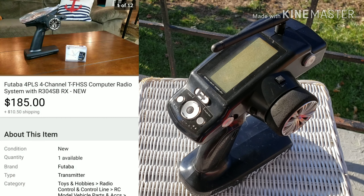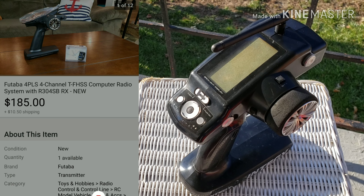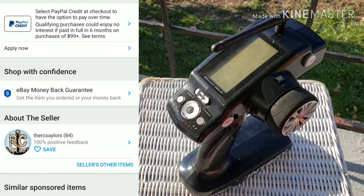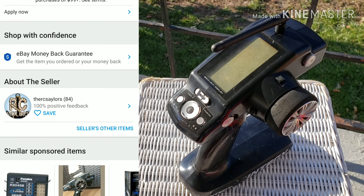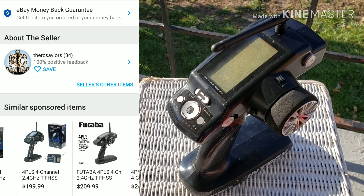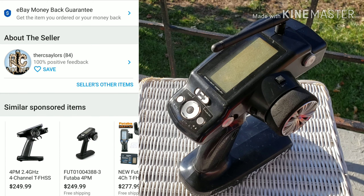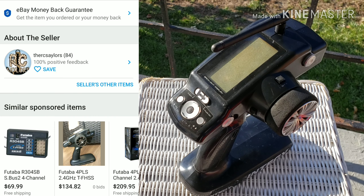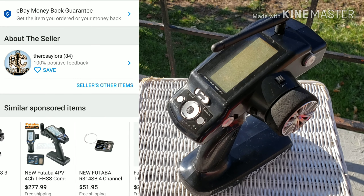I kept hitting best offer. I started at $150 plus shipping, he didn't take it. I bumped it to $165, he didn't take it. I had two or three more offers — I gradually went up to $170, $175, then jumped to $185 and he accepted it at $185, which wasn't bad.